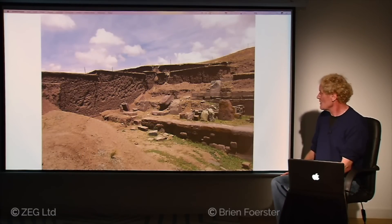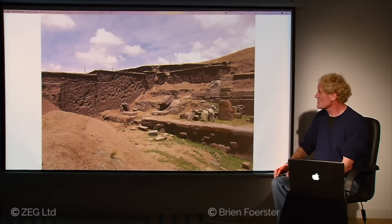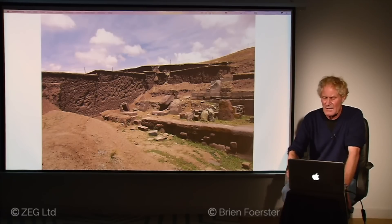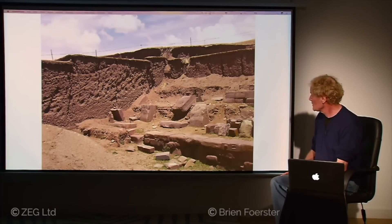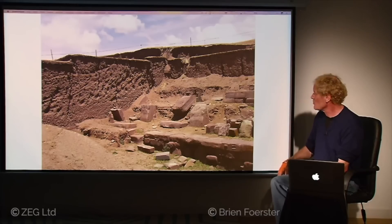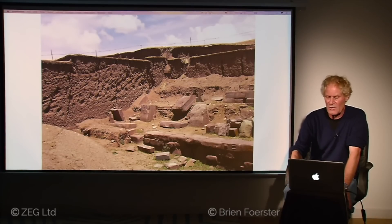Here we see excavations done in the 1960s — the original construction shows the appearance of lots of water weathering. This area was covered in six feet or more of mud, more evidence it was buried by an ancient cataclysm. A close-up shows a lot of the stone has been moved around and some pilfered, but the foundation appears to be made of tight interlocking red sandstone blocks.